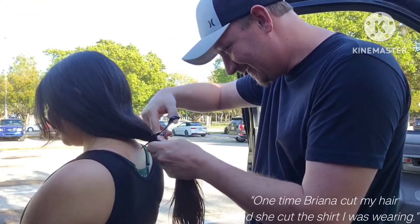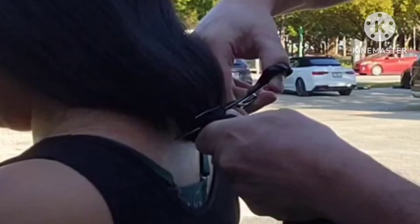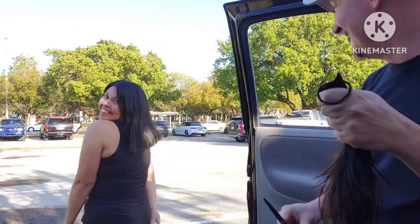One time Brianna cut my hair and she cut the shirt I was wearing. It was an Ed Sheeran shirt — there was no going back. I hope I didn't mess this up. Oh my. Wow. Looks like someone cut your hair with a sword.